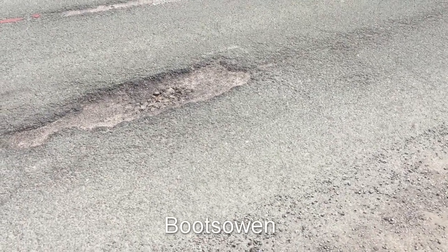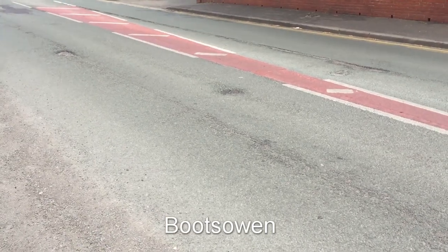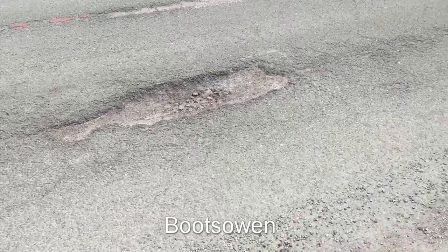Hey there, it's Boots Owen here. I'm on a street in Manchester, just here to show you some pretty good failures of an asphalt surface course. You'll have to excuse the traffic because it's not going to stop. I'm on the footway so I consider myself fairly safe.